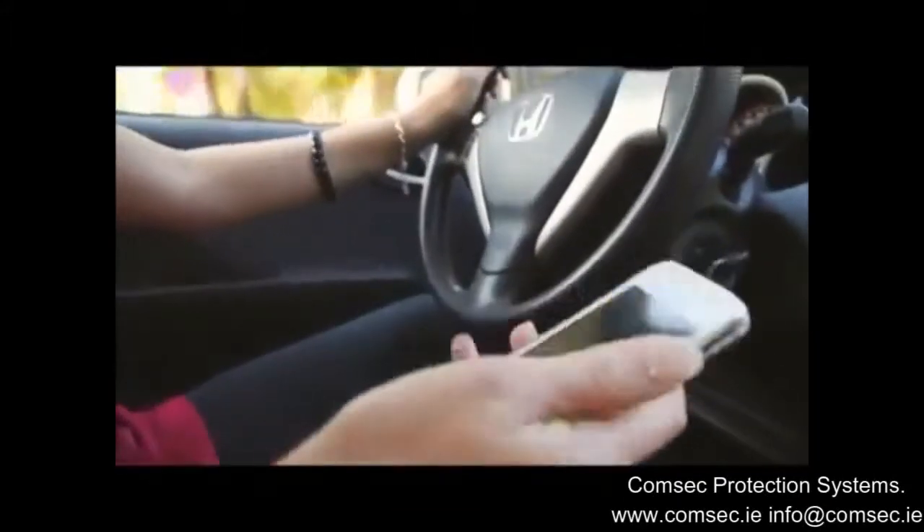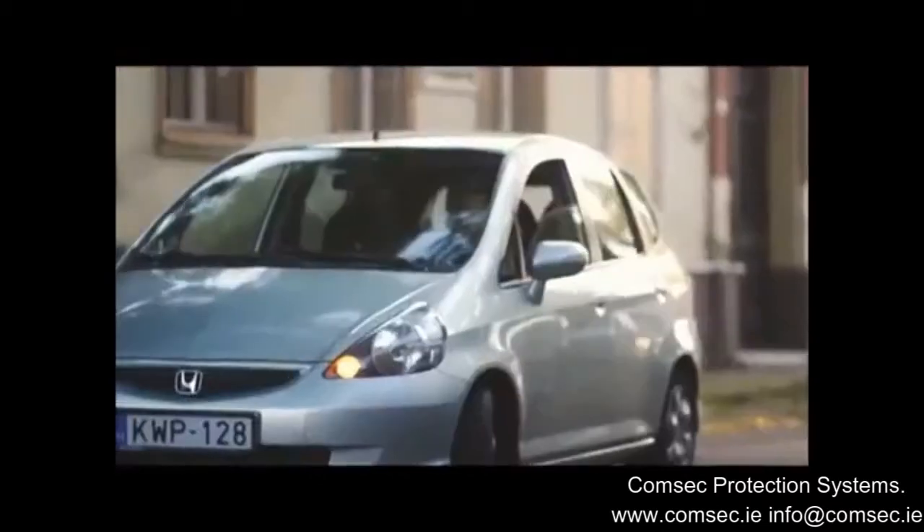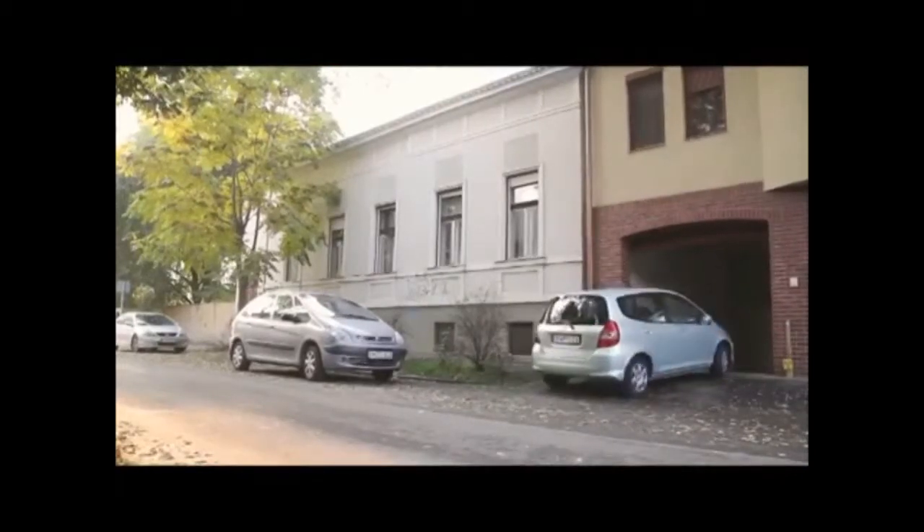As she approaches her garage door, she doesn't use a short-range remote control but opens the door with her telephone. So when she arrives, she doesn't hinder traffic while the gate opens. With the help of this GSM intercom, this is also possible.